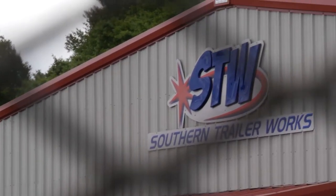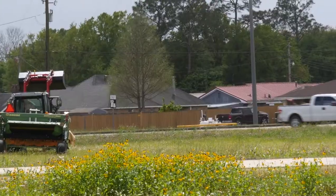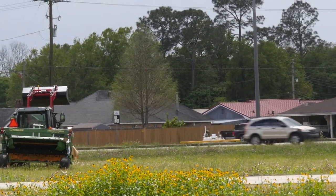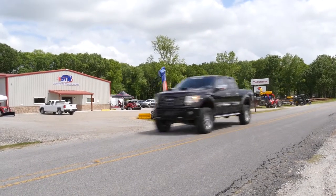Southern Trailer Works. We're at the foot of the Shriver Overpass on the Houma side — really easy to get to. If you're coming from Houma, just head towards Shriver, and you're going to see the Dollar General right before the Shriver Overpass. Take a right there. That's a little side road, and that's where we're at.